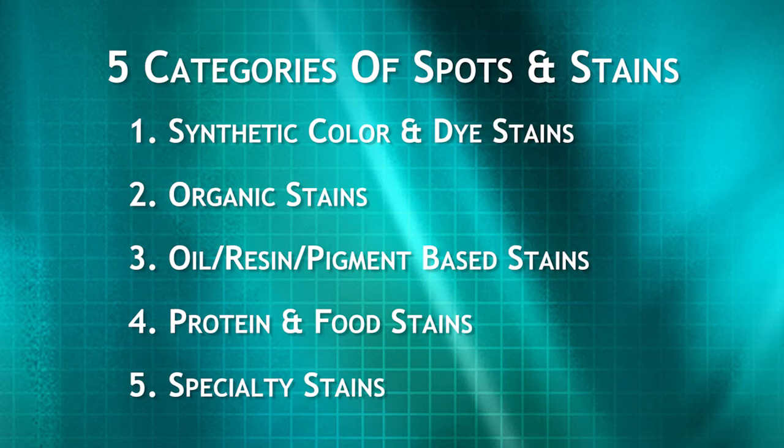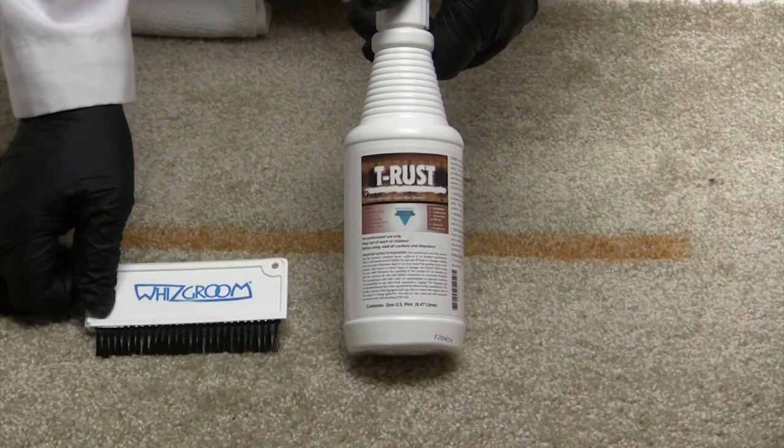Specialty stains — examples include rust, yellowing, and water stains — are primarily treated with Tea Rust and Stain Zone.